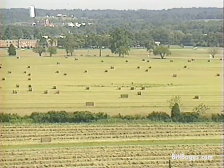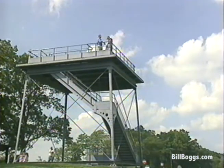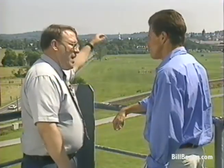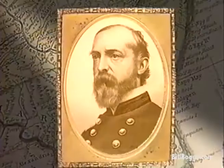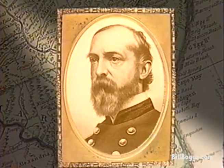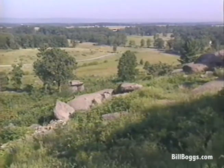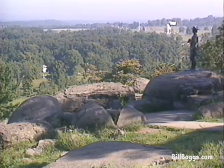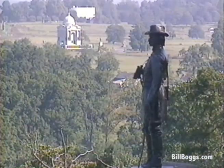By late afternoon, the Confederate numbers took their toll and pushed the Union forces out of these fields back through the town of Gettysburg to Cemetery Hill. It looked by late evening as if General Lee had a great victory on his hands. But that night, Union General George Meade arrived with the bulk of the Army of the Potomac. At mid-morning the next day, federal troops took positions on top of a high rocky embankment just south of town called Little Round Top.